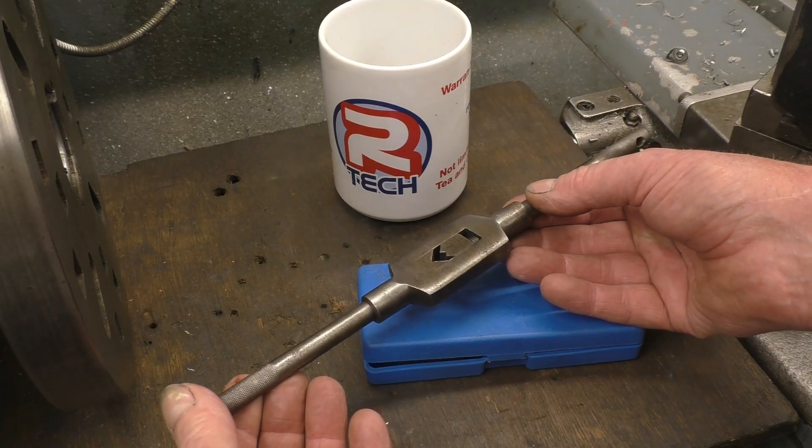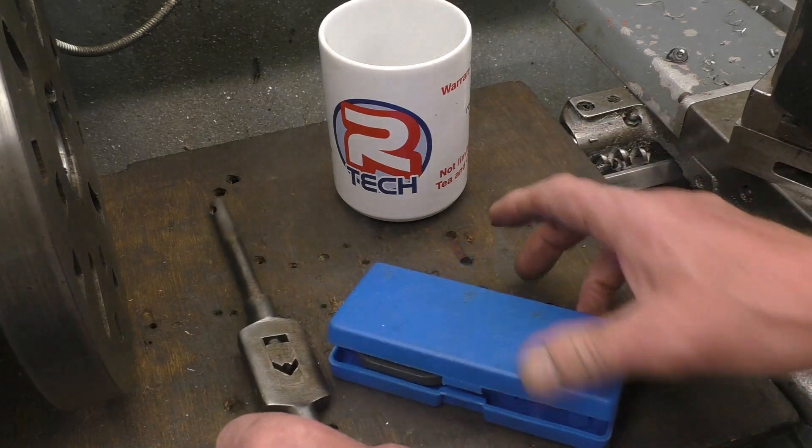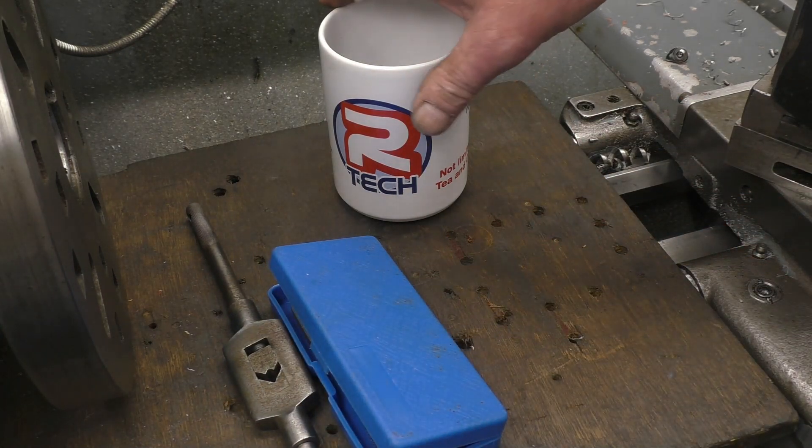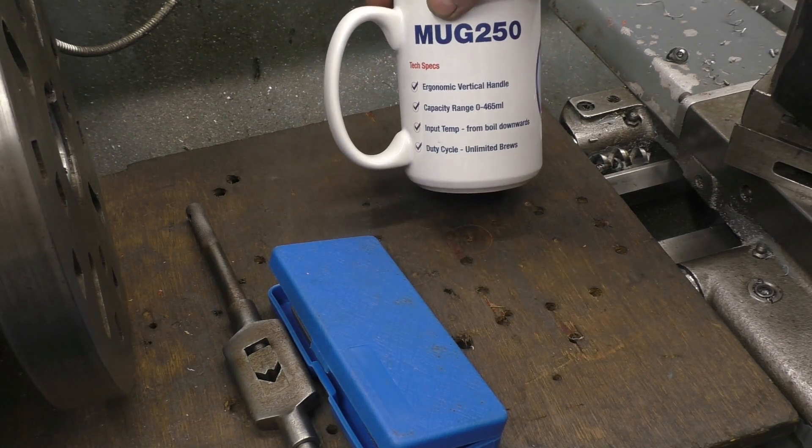Tap wrench there — all it's got rust on is steel but it's quite a nice one. It'll be an old one. Decent quality. And I've got no Extreme plasma cups left so there's an Artec cup and mug 250.